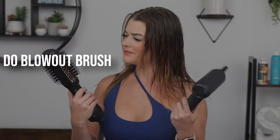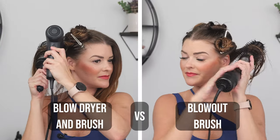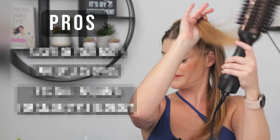But do blowout brushes provide the same volume and longevity in a blow dry? I'm going to be drying one side of my head with a blowout brush and the other side with a blow dryer and round brush to show you immediate side-by-side results, as well as seeing which side holds up best over the course of my day. While drying each side, I'll quickly be breaking down the pros and cons of each. I have a strong love for both, so let's head into the salon and get to it.